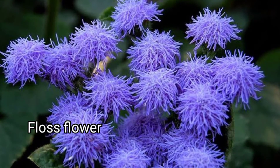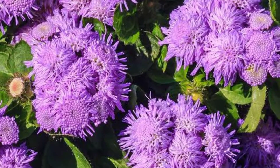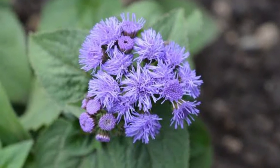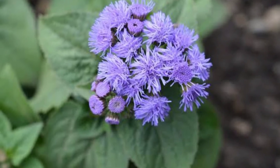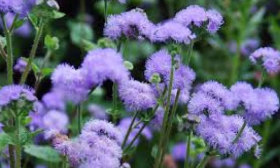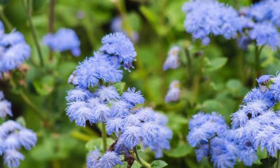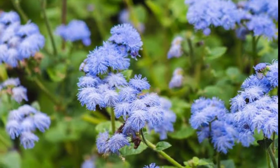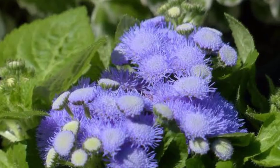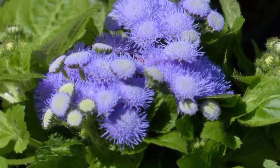Floss Flower — or Ageratum — is a member of the aster family that includes 40 species of annuals, perennials, and shrubs native to tropical and subtropical regions of North and South America. The ornamental varieties available to home gardeners are grown as annuals and are attractive to butterflies, hummingbirds, and insect pollinators. Floss flowers are often used in perfumes but are also recommended as a mosquito repellent. They have a compound called coumarin, and you can plant them in your garden or in a vase to repel bugs.